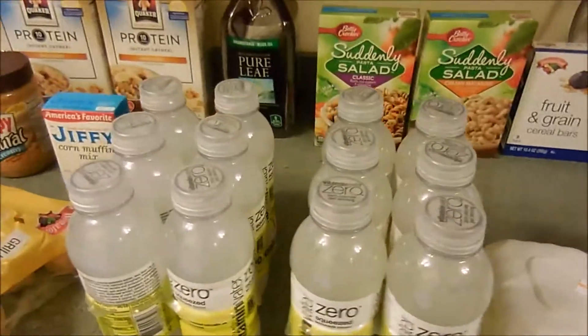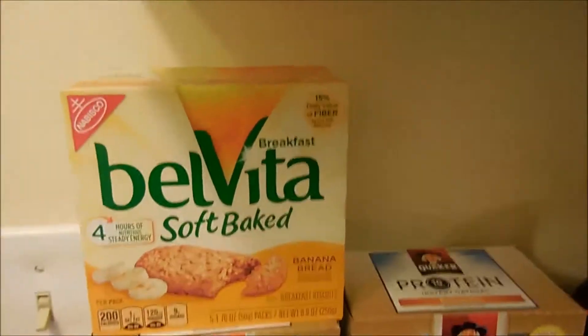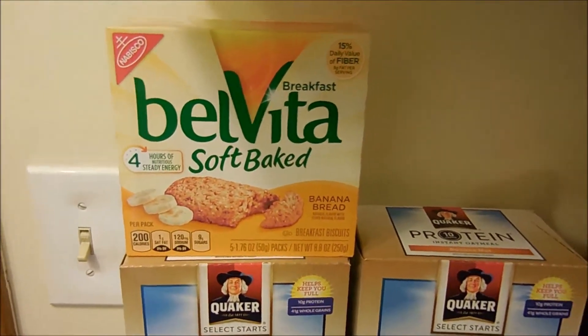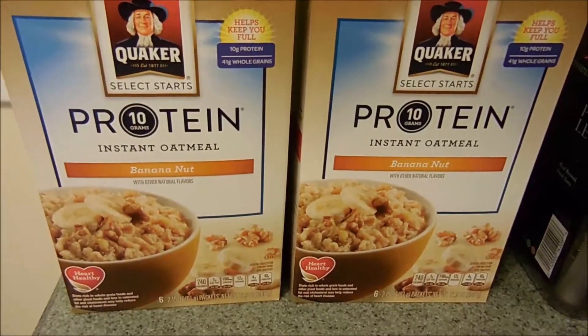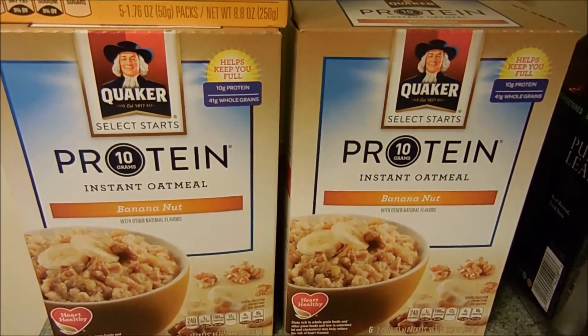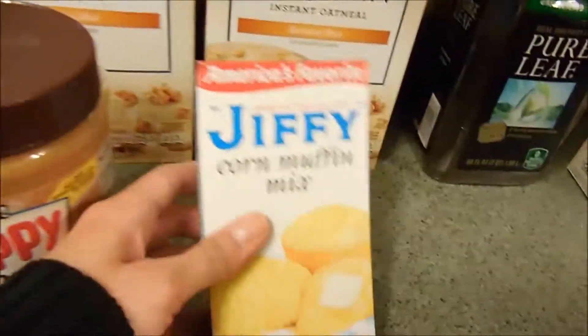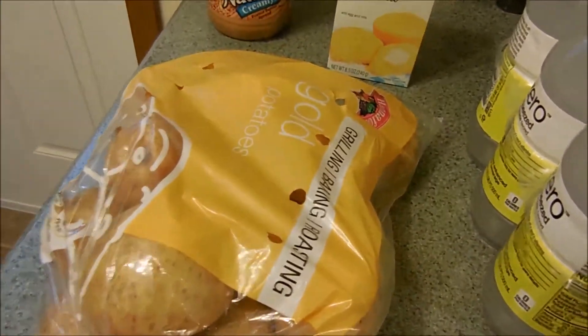Okay guys, second part of the haul — this is a smaller haul, we just did not need a lot of stuff. I got more of the soft baked Belvita Banana Bread snacks, love them. I got two more of my protein banana nut oatmeal because I eat that every day, some more peanut butter, some corn muffin mix to go with our ribs, and some potatoes because we're going to do fried potatoes on Mother's Day for our brunch.